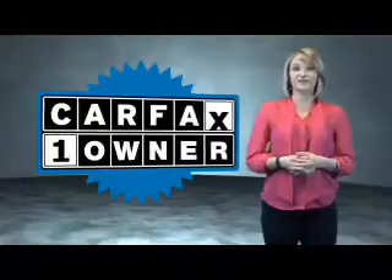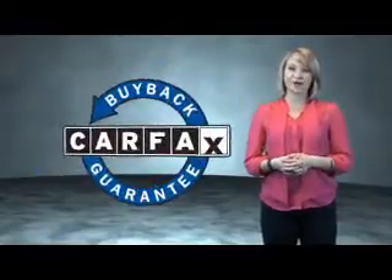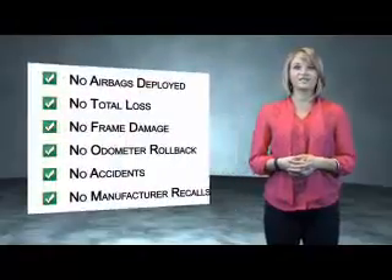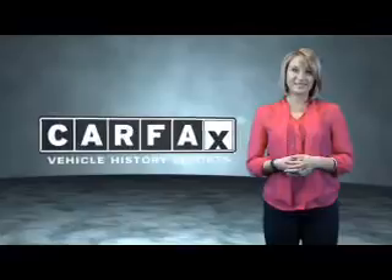This is a Carfax One Owner Vehicle, which qualifies for the Carfax Buyback Guarantee. Be sure to find a complimentary copy of the Carfax Vehicle History Report online or contact the dealership. Just say: show me the Carfax.